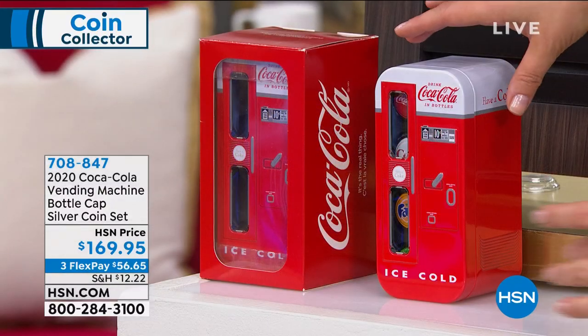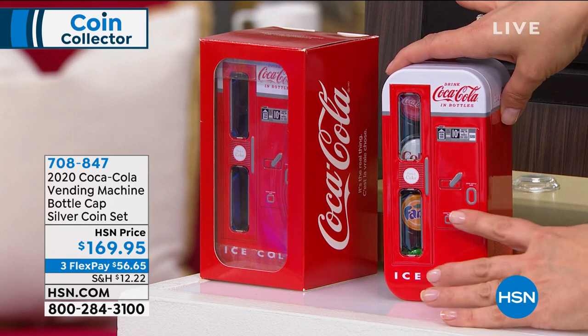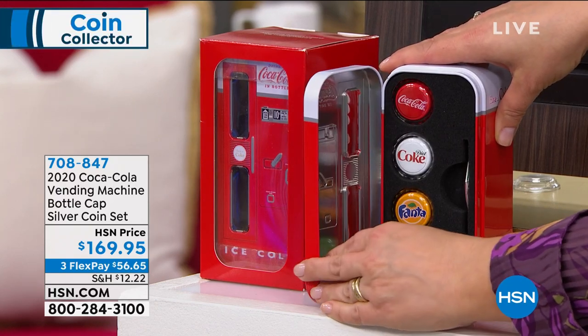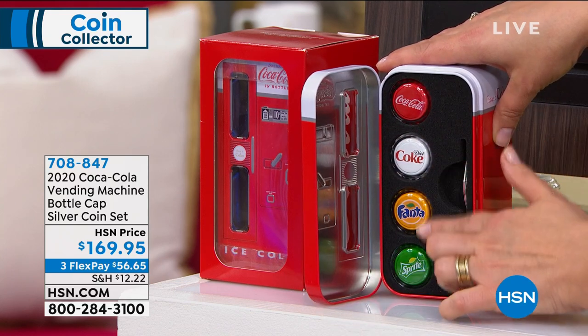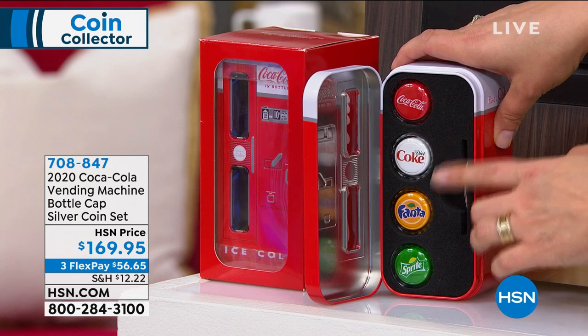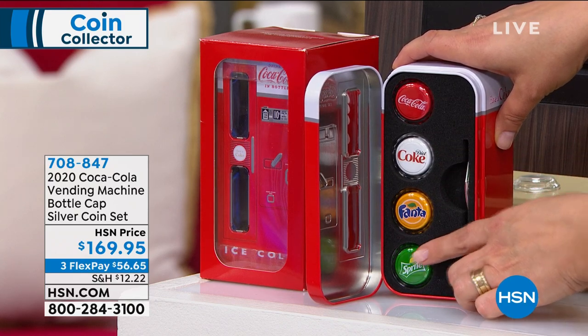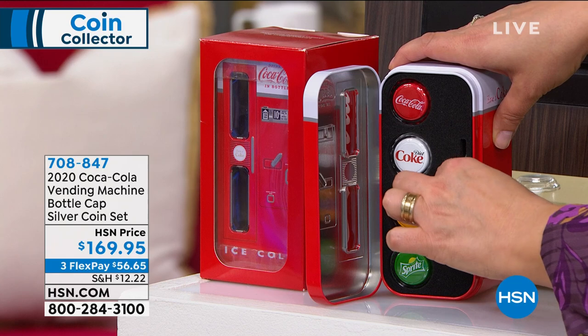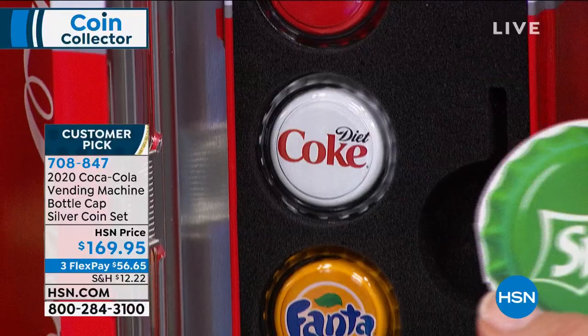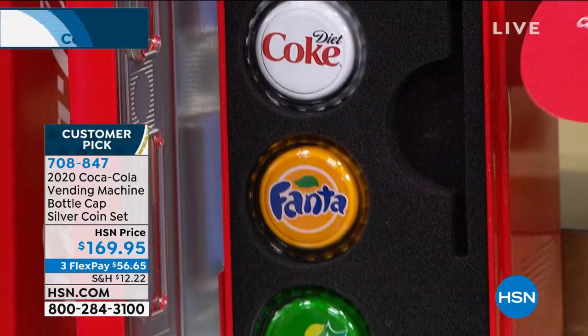It comes in this cool little vintage original packaging, where it looks like a vintage soda machine. And then you've got your bottle cap coins — you get the Coca-Cola, the Diet Coke, the Fanta, and the Sprite. All of those today, plus your numbered certificate of authenticity, because you will get a number in this cool little bottle cap design.